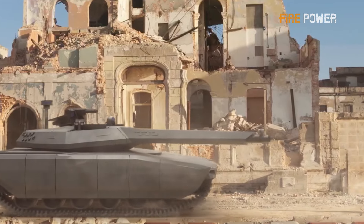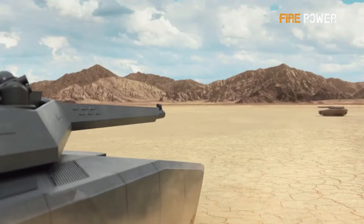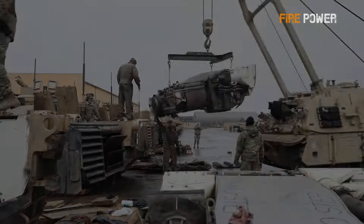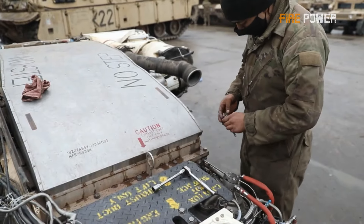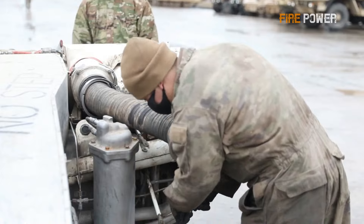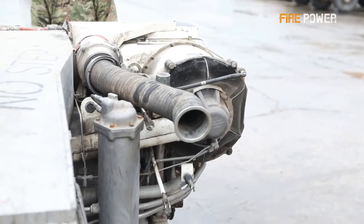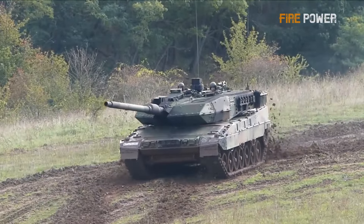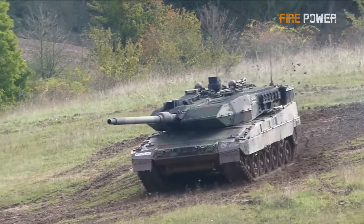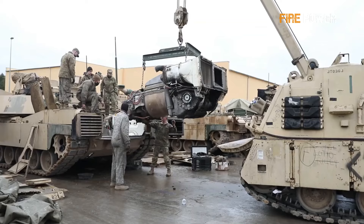The most prominent feature of the K-3 is its hydrogen power, marking the first time hydrogen has been used in a tank. Since the birth of tanks, engines have roughly gone through three stages: the gasoline engine era, the diesel engine era, and the current coexistence of diesel and gas turbine engines. Most tanks today, such as the Leopard 2, Leclerc, Merkava, and K-2, use diesel engines, while gas turbines are found only in the T-80 and M1.